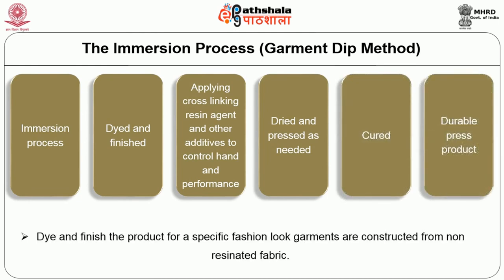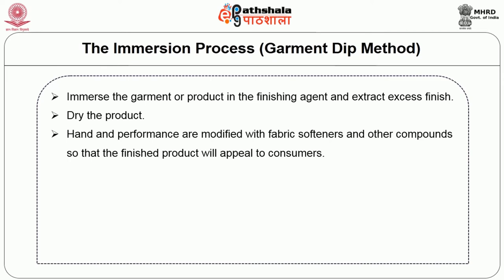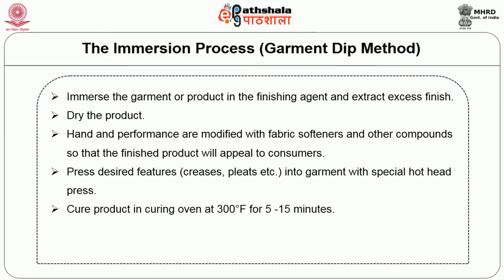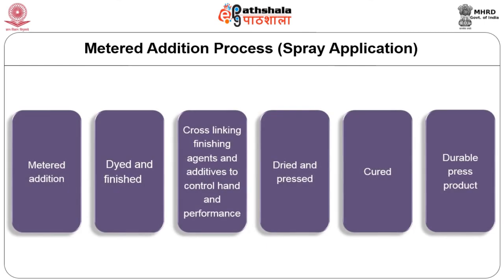The immersion process, also called the garment dip method: dye and finish the products for a specific fashion look. Garments are constructed from non-resinated fabrics. Immerse the garment in the finishing agent and extract excess finish. Dry the product. Hand and performance are modified with fabric softeners so the finished product appeals to consumers. Press desired features — creases, pleats etc. — into the garment with a special hot head press. Cure the product in a curing oven at 300 degrees Fahrenheit for 5 to 15 minutes. Used for fashion apparel of 100% cotton.